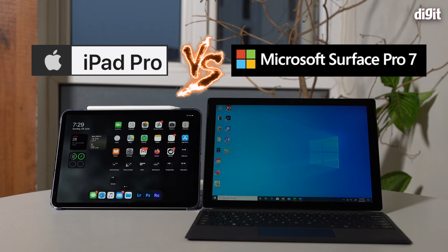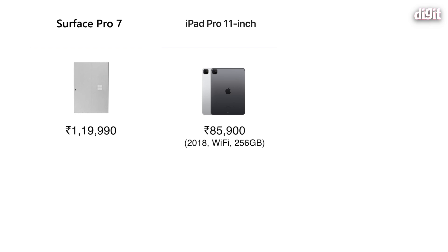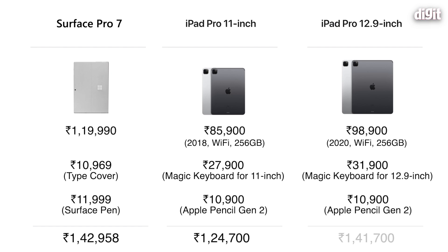Hey guys, welcome to digit.in. We recently reviewed the Microsoft Surface Pro 7 and during that review I realized this machine is pretty expensive. Something built very similarly and similarly expensive is the iPad Pro. We often give Apple flak for pricing their products high, but the Surface Pro sort of takes the cake. The Surface Pro 7 — just the tablet without the keyboard or Surface Pen — is 1 lakh 15 thousand. The iPad Pro 256GB variant is 75,000 for the 11-inch. You have to buy the keyboard and stylus separately for both, so money-wise both systems cost practically the same.